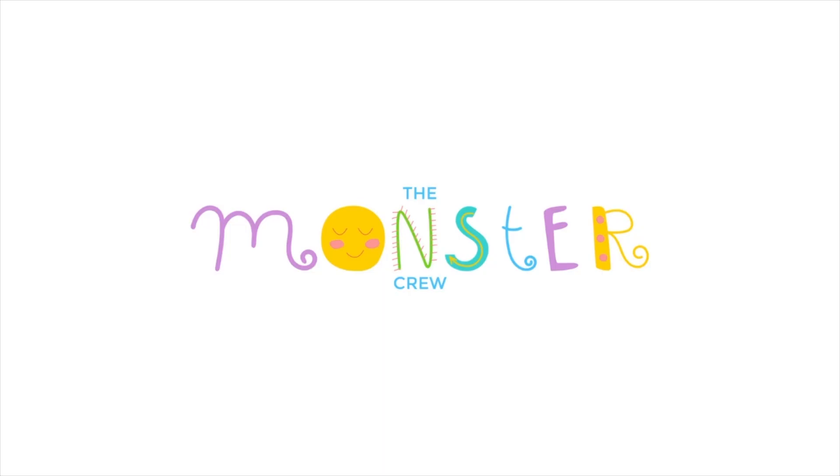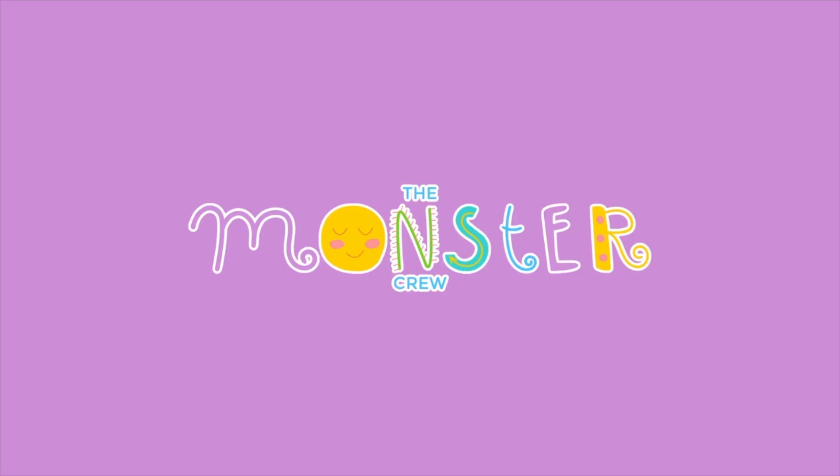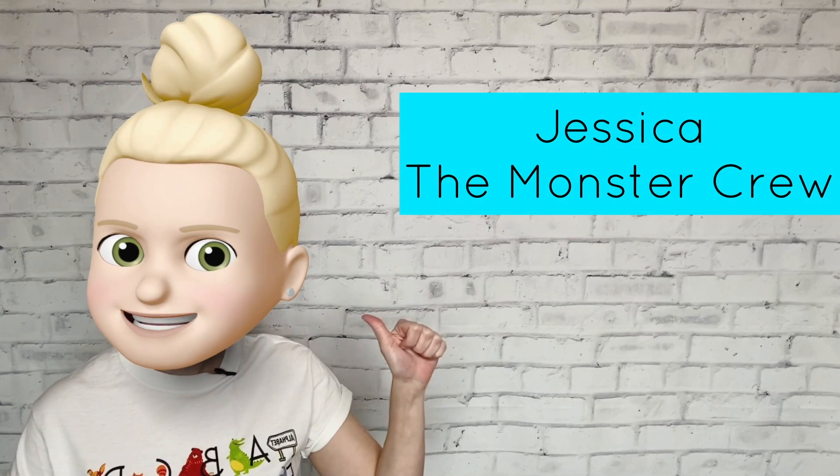In today's phonics lesson, we're going to learn a sound the letter A makes, and how to recognize that sound in words that we hear. Hey there, I'm Jessica from The Monster Group. Today's phonics lesson is about the letter A.